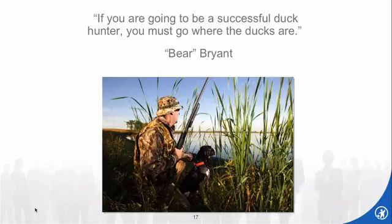As the old coach of the University of Alabama football team said — if you're going to be a successful duck hunter, you've got to go where the ducks are.